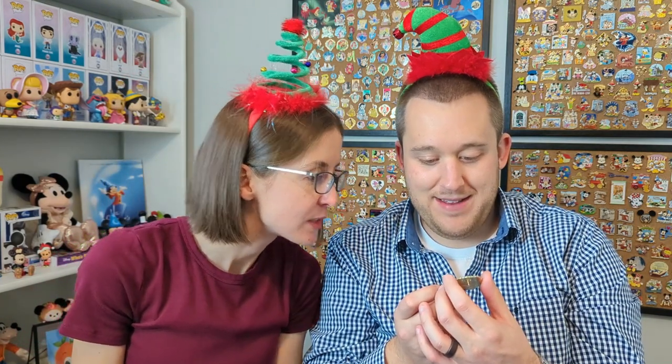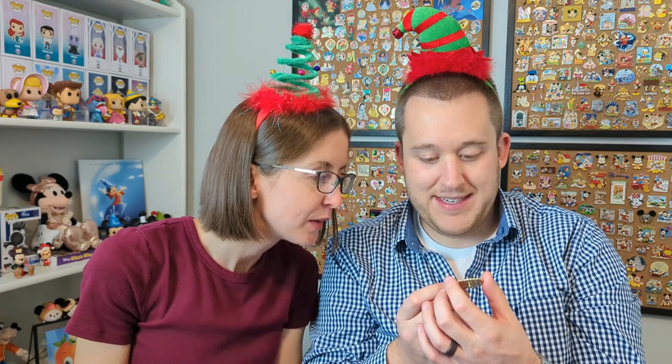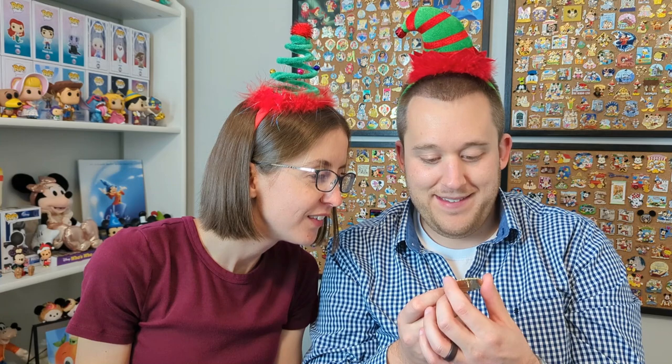I don't always love dangles but I think I can make an exception for the rest of the pin. It's just that it's so bright — there's a lot going on. There's like some sparkle in the background, and Mickey's outfit — I'm loving it. I like it!